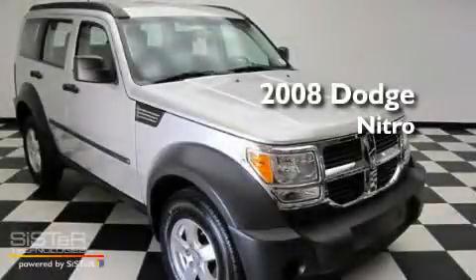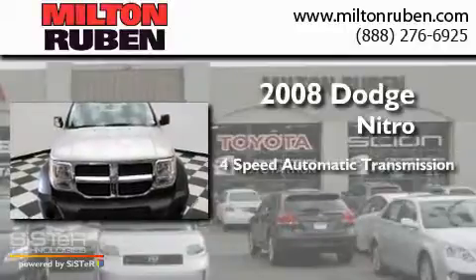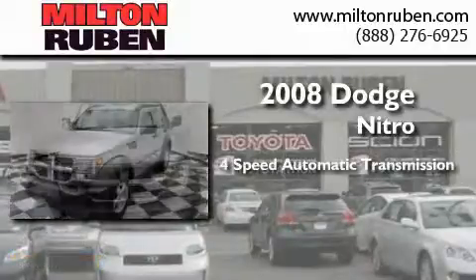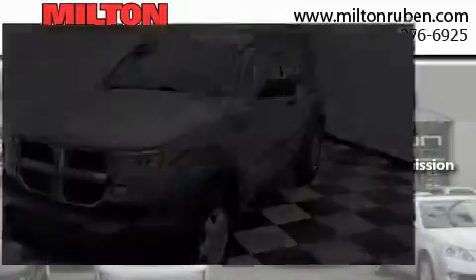This is a 2008 Dodge Nitro. This SUV has a four-speed automatic transmission, a 3.7-liter V6, and the added safety and control of four-wheel drive.